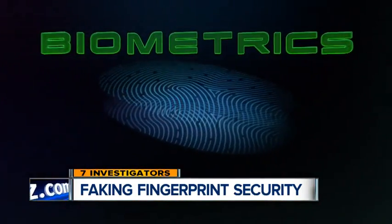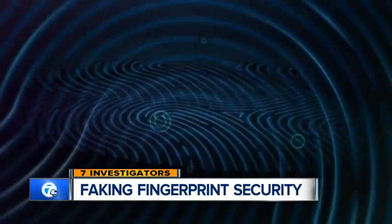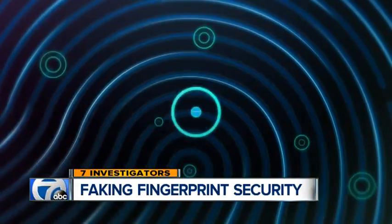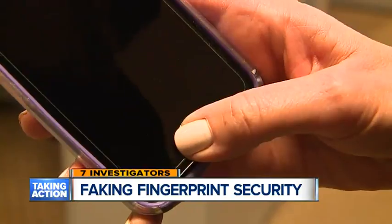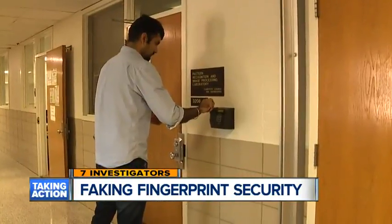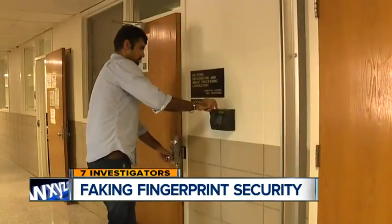It's called biometrics, which means you're using a unique biological characteristic as a security measure. For most of us, that means using your thumbprint to unlock your smartphone, but it could also mean using a handprint to get into a secure area in a building. A lot of these ideas come from James Bond movies, and it's becoming a reality now.